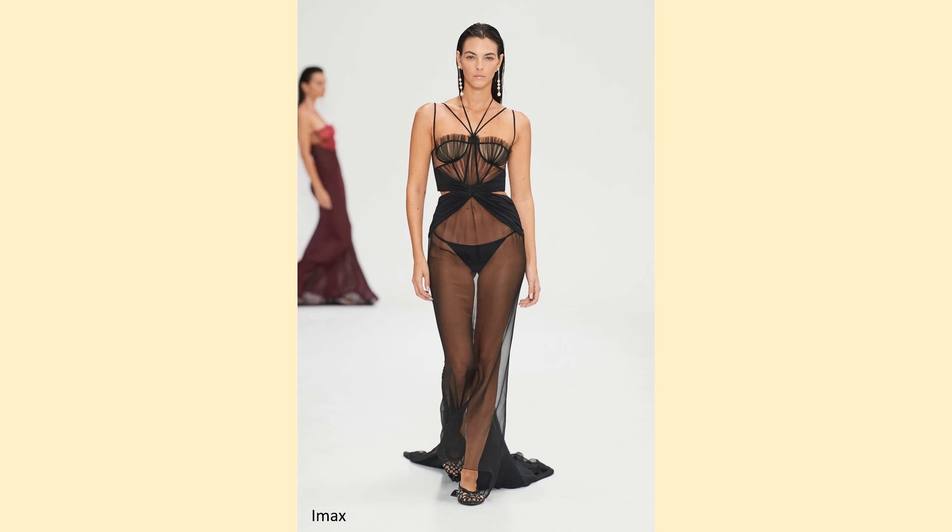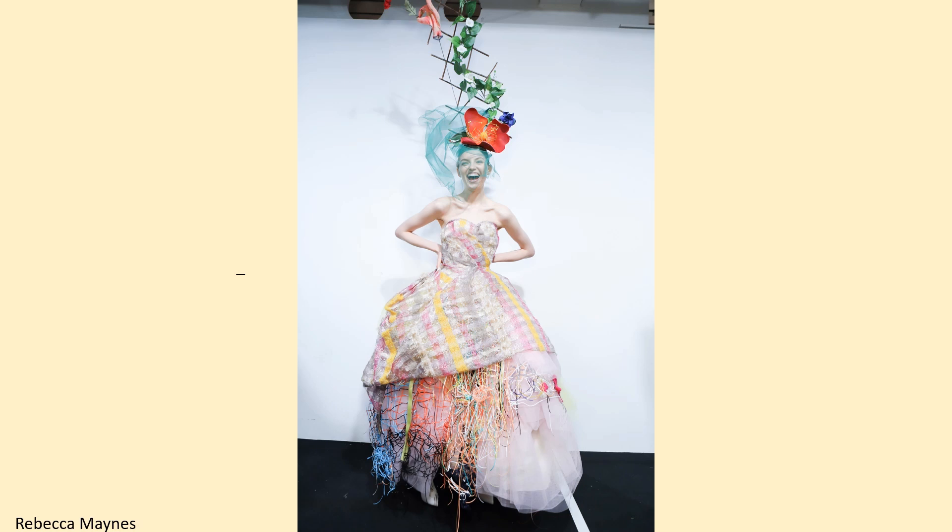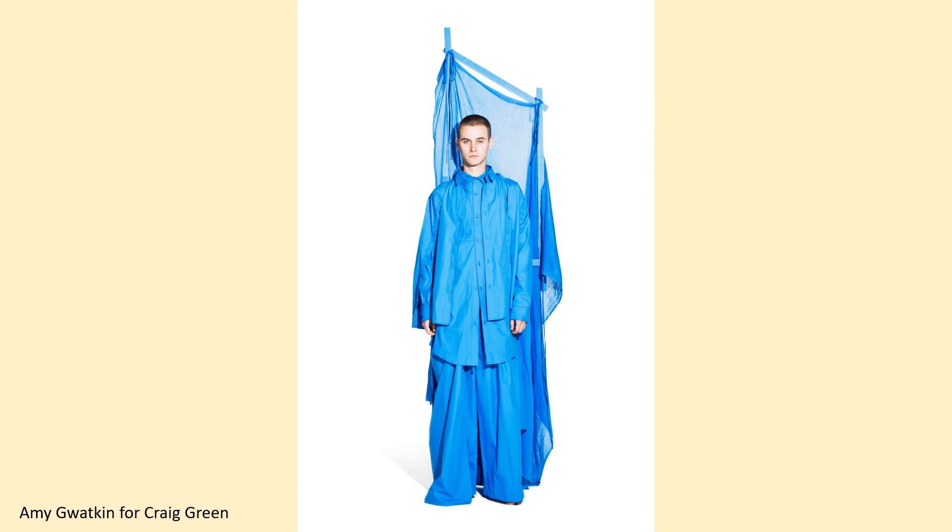These designs are by Aluwalia, spring-summer 2022. Creative director is Priya Aluwalia and the photographer is Lawrence Ellis. Fran Summers models this design by Maddie Bovan, spring-summer 2019. The hat is by Stephen Jones for Maddie Bovan, and the photographer is Rebecca Maine. This Craig Green design is from spring-summer 2015; the photographer was Amy Guatkin for Craig Green.